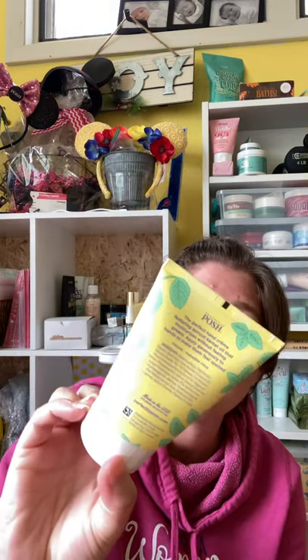This one is called Disherbed and it is fresh cut herbs and bright citrus. It's more of an earthy, herby type scent if you will. Very earthy on this one. Not as popular with the Elkhart crowd.